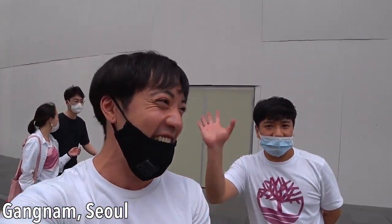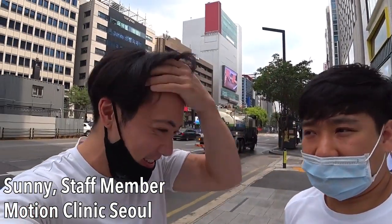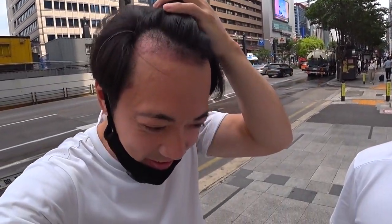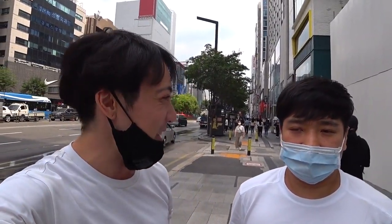Welcome back to another video. We are back here in Kangnam with Sonny from Motion Clinic. It's been one month since I did my hair transplant, as you can see. I just had it washed and cleaned, and it's time to get a haircut.